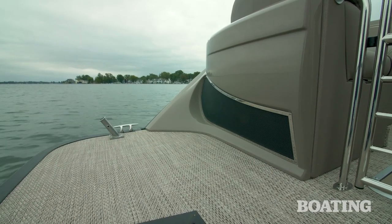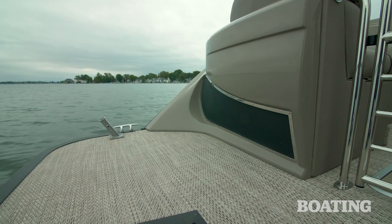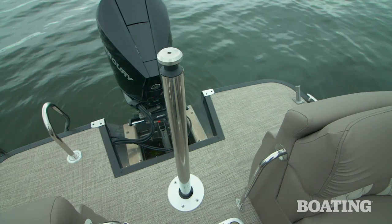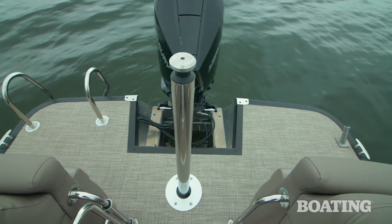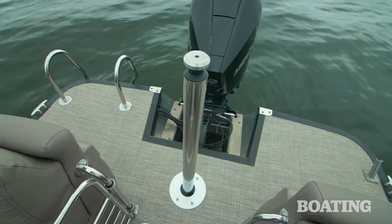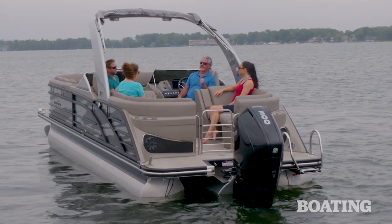Other transom features include these nice long side decks, a stainless steel ski pylon, and a wide stainless steel four-step swim ladder. These are all beautiful features aboard this boat.